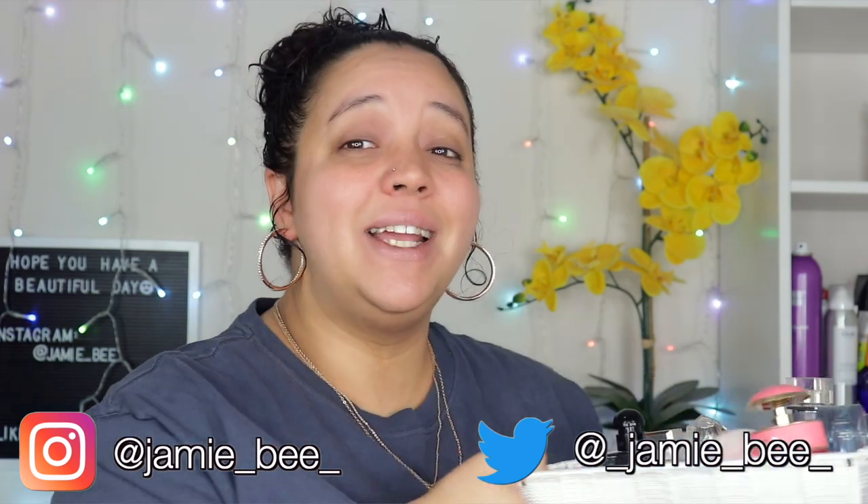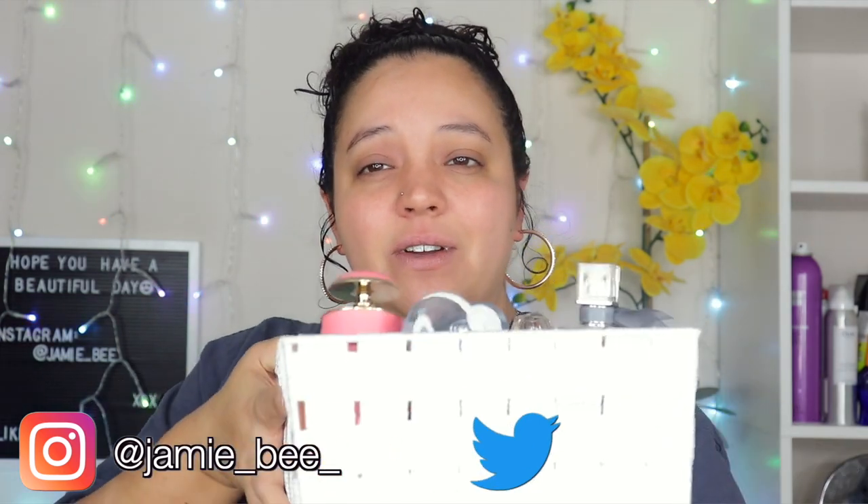Hey everybody, what's up? Welcome or welcome back to my channel. If you're new here, I'm JVV. Thanks for stopping by. In today's video, I'm going to be showing you guys all of my perfume — basically going through my perfume collection, some of my favorite scents and items. If you're excited to see what I have in my perfume collection, go ahead and keep watching.